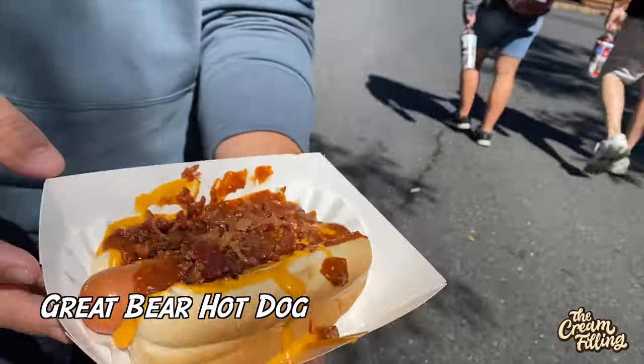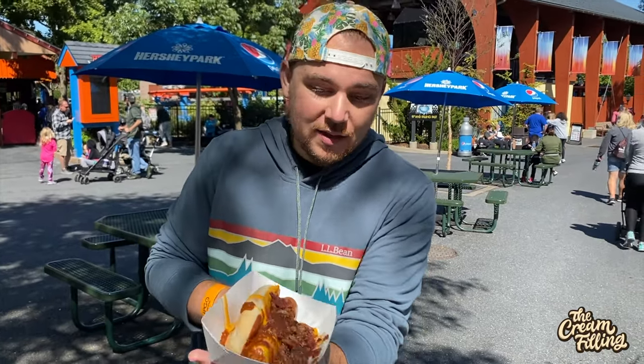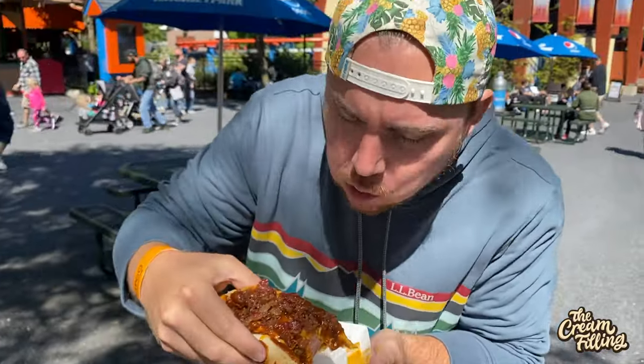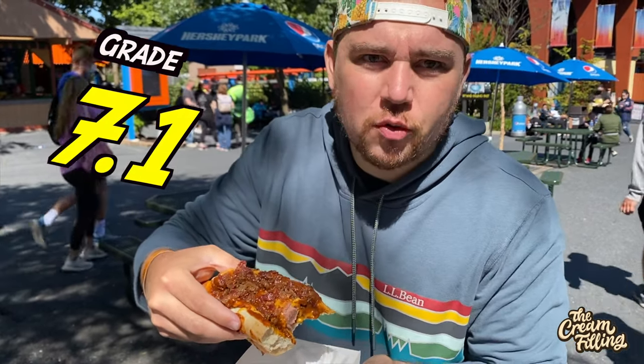Starting the day off with a Great Bear hot dog. This has cheese sauce, chili, and bacon. This is going to be one of the messiest things I've ever eaten, so I have like 20 napkins standing by. It runs together a little bit — I think I would like something sweet or tangy to counteract all the richness. But I mean, it's a chili cheese dog with bacon. It's delicious.